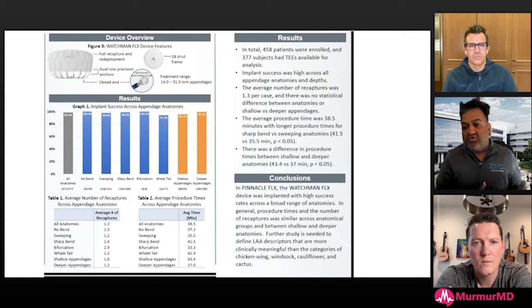We went back and fit every patient into whichever category, then looked at number of recaptures, total procedure time, and efficacy. That's how we came up with this abstract — looking at success and procedural times, and what anatomies this device works well for. We can't compare one device to another, so we're looking specifically at the Watchman Flex as a single-component device. It's hard to apply this data to 2.5 or a dual-component device.